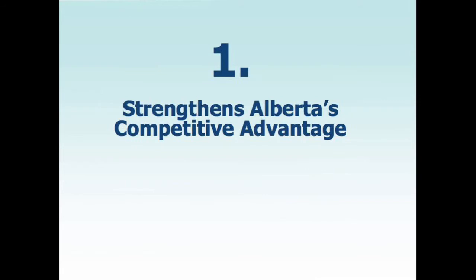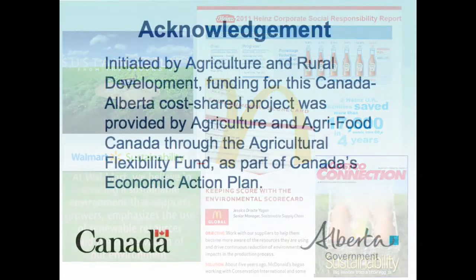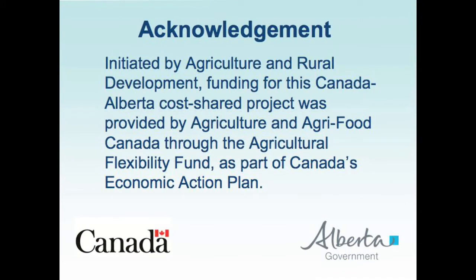Last but not least, Alberta is a leader in this type of work. It is starting to be recognized by major buyers and consumers that sustainability expectations of the ag industry are increasing. Tools like LCA and carbon offset work are being paid attention to by major buyers looking at key performance indicators for environmental sustainability in agriculture. This research and study has been funded through the Agri-Flexibility Fund as part of Canada's Economic Action Plan.